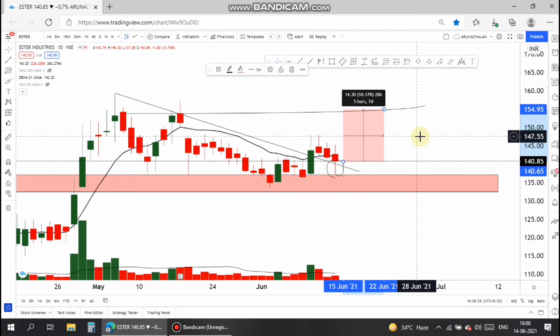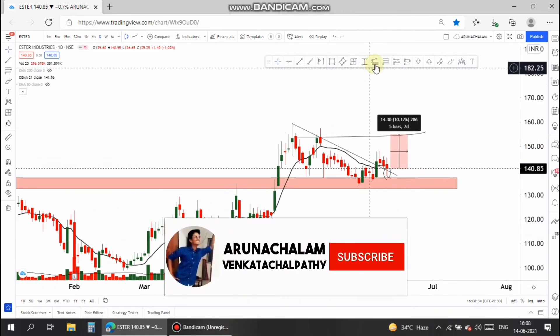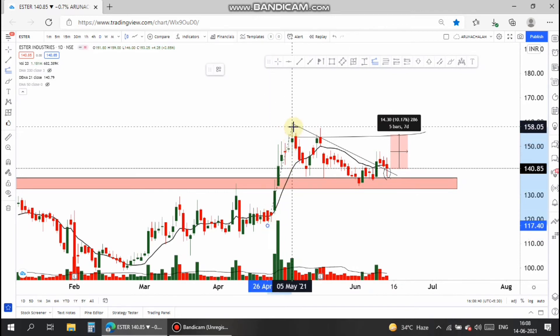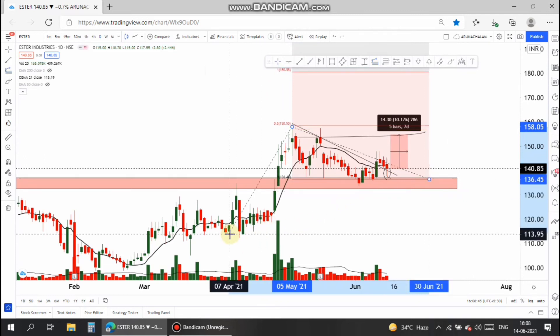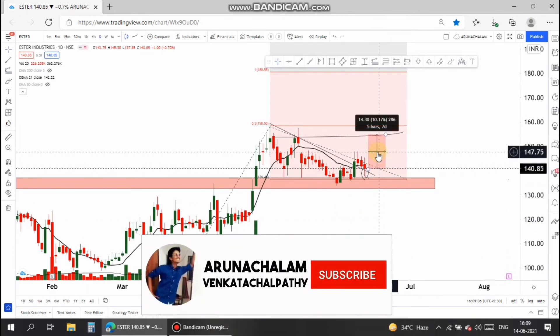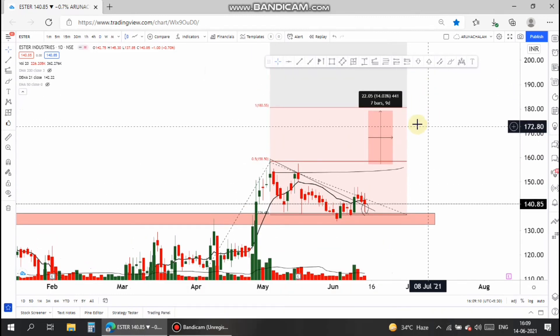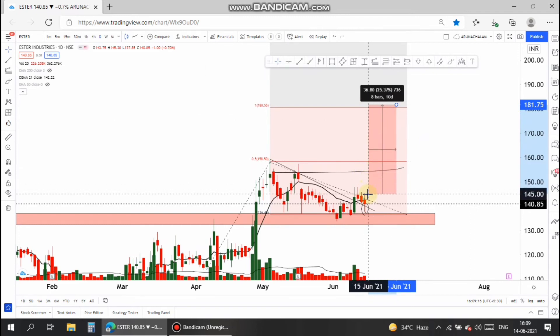In the long term, the stock has good potential. Using the Fibonacci extension tool, one can go long if the stock crosses 158, with a medium-term target of 180 — nearly 15% upside from the breakout entry. Taking entry at 140 gives a target of nearly 30% upside from the current market price.